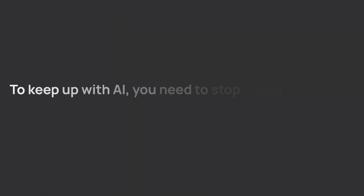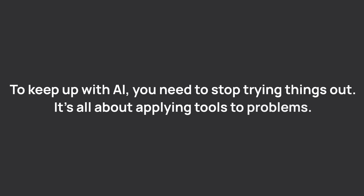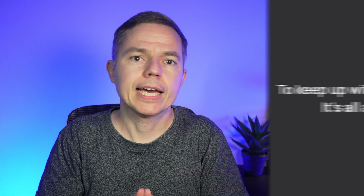Here's the big idea: to keep up with AI, you need to stop trying things out and stop playing with features. It's all about applying tools to problems. And now I almost hear you say, okay, so what tool should I select? Let me help you with this.